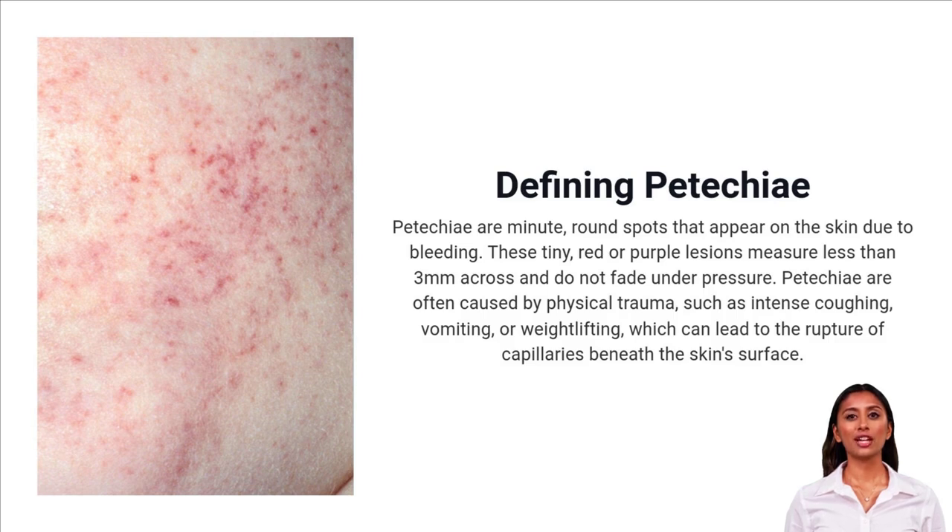Petechiae are tiny red or purple dots less than 3mm that don't fade under pressure. They're often caused by things like coughing, vomiting, or lifting heavy weights, and signal small blood vessel breaks under the skin.